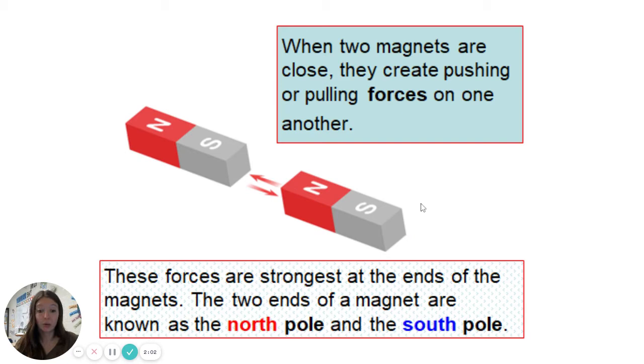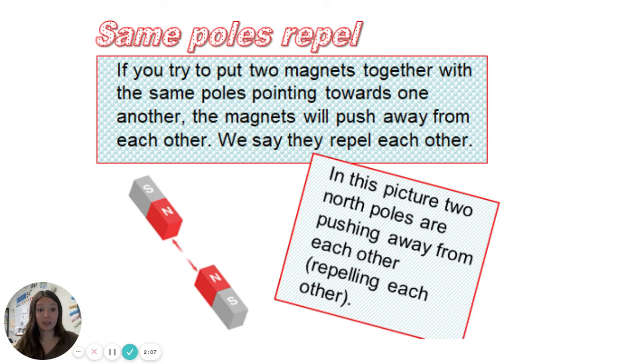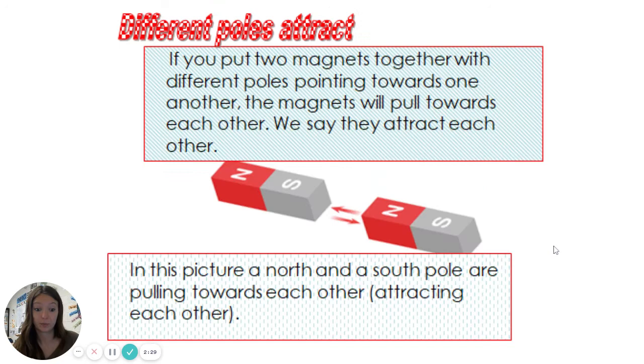The two ends of the magnet are known as the north pole and the south pole. Same poles repel — that means if you try to put two magnets together with the same poles toward one another, like north and north or south and south, the magnets are going to push away from each other. We say that they repel, so repel is a push. In this picture, north is near north and so they are repelling. Different poles or opposite poles will attract — if you put two magnets together with different poles pointing towards one another, the magnets are going to pull towards each other. In this picture, we have a north and a south; they are opposite, so they're going to attract and be pulled together.